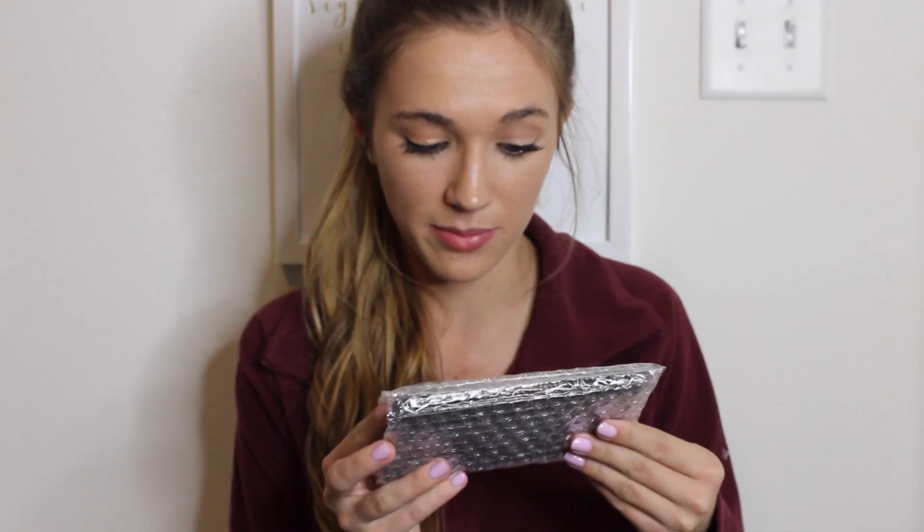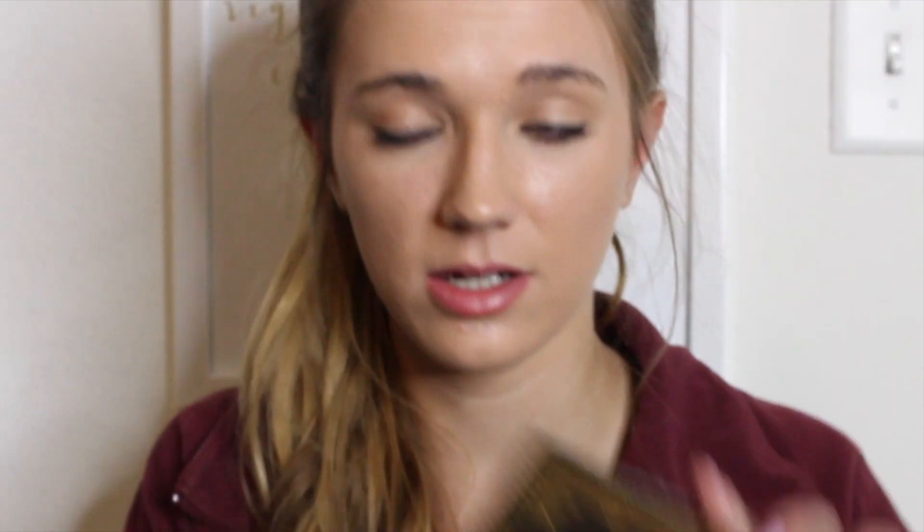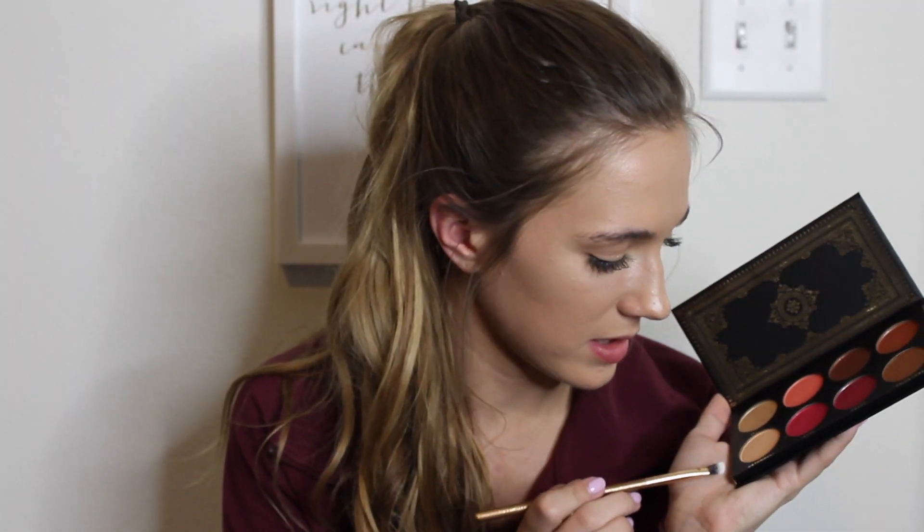Now we're actually going to use the brushes on the next product, which I am probably the most excited for because it's gorgeous. This is from Ace Beauty and it's the Grandiose palette. The sleeve on this is gorgeous — very Great Gatsby vibes. There's no mirror on here, but I'm going to use the Luxie 131 mini angled brush and go into the shade Cinnamon.